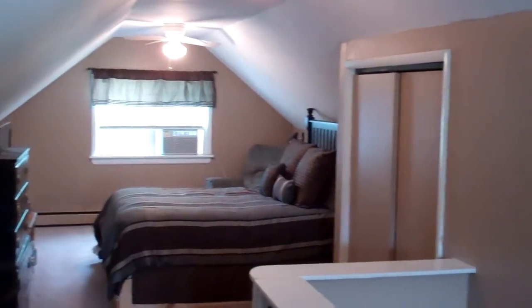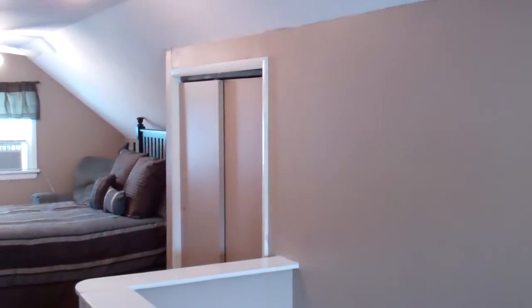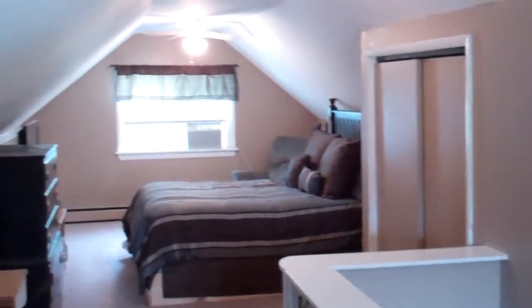We'll bring you upstairs and take a look at the larger bedroom. There's wall-to-wall carpet on the second floor, and again you've got your new windows. All the AC units come with the house. There's extra storage in the eaves, lots of closet space, plenty of headroom, and a ceiling fan.